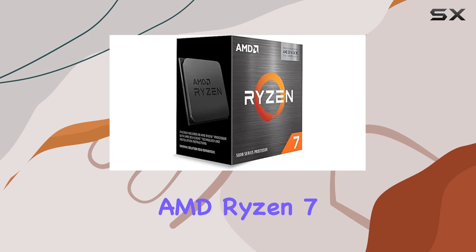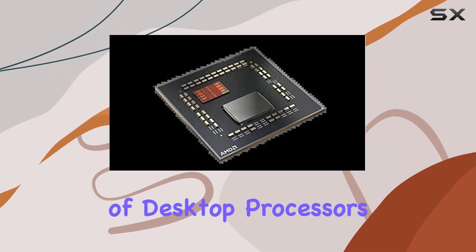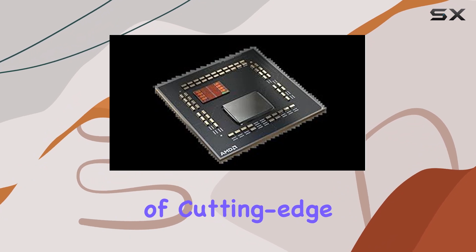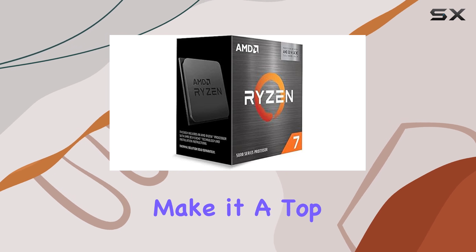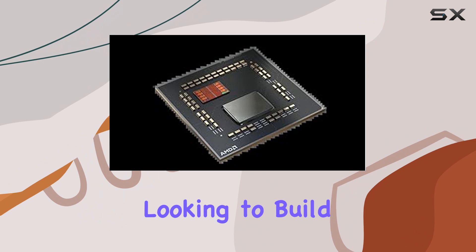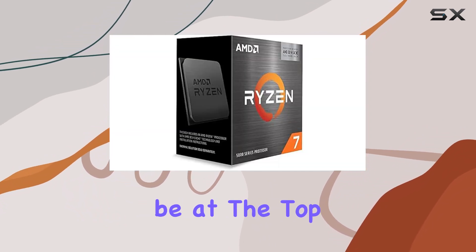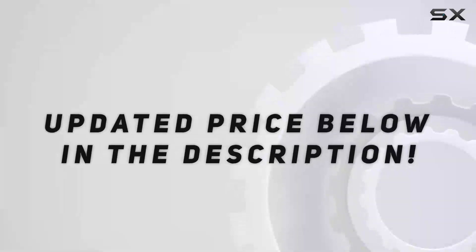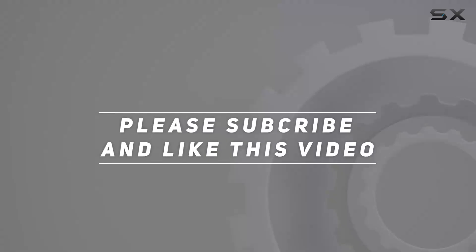In summary, the AMD Ryzen 7 5800X 3D is a game-changer in the world of desktop processors. Its combination of cutting-edge 3D vCache technology, high-core count, and impressive clock speeds make it a top choice for gamers and performance enthusiasts alike. If you're looking to build or upgrade your gaming rig, the 5800X 3D should be at the top of your list. Check out the video description for updated pricing, and thank you for watching.